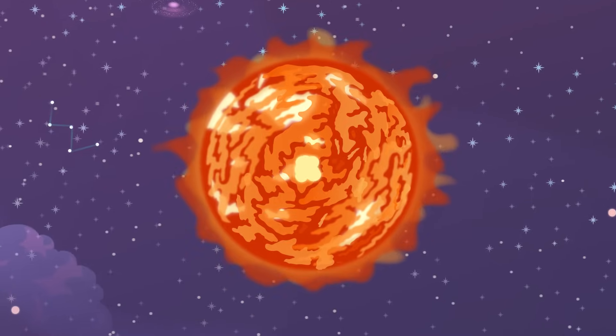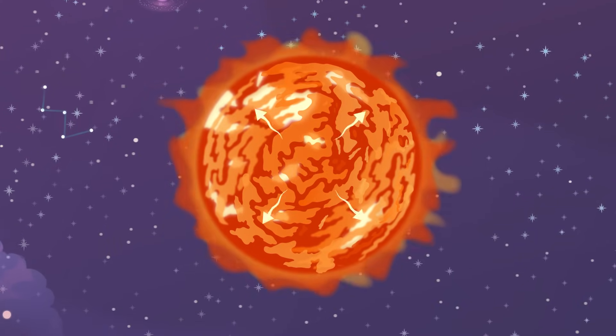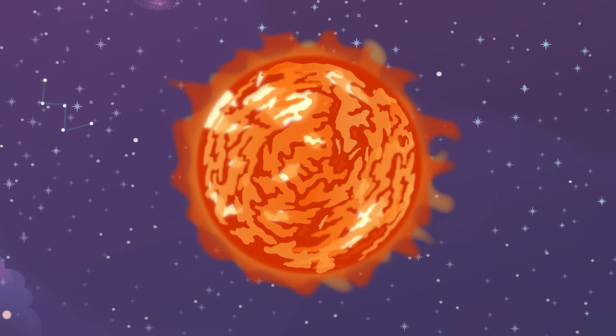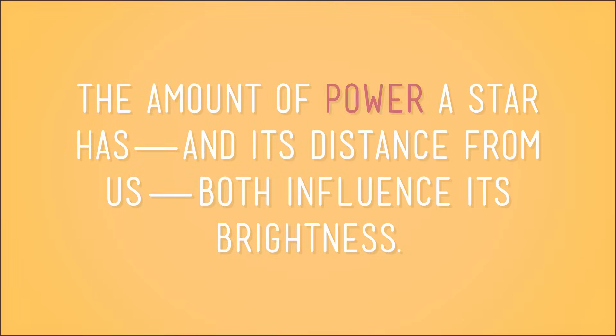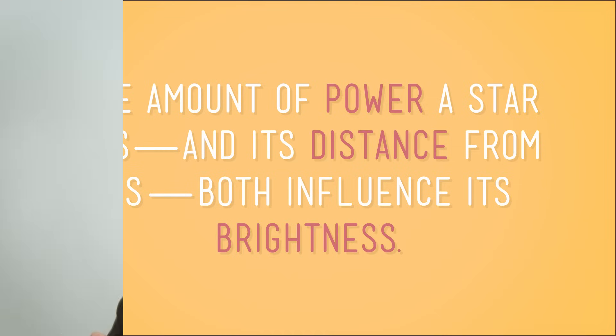To recap: stars glow as a result of the energy created in their core by nuclear fusion. That energy travels outward to the surface of the star, where it's seen and felt as light and heat. All stars glow because of nuclear fusion, but they don't glow equally. The amount of power a star has, and its distance from us, both influence its brightness. On that note, I think it's time for me to do some stargazing of my own. Astronomer Sabrina's out.